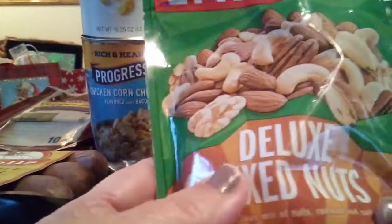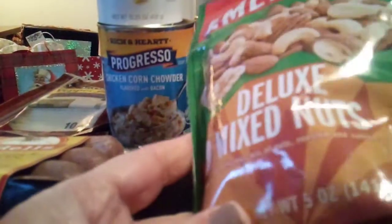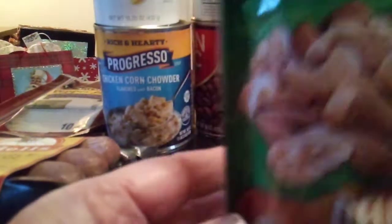Here we have Deluxe Mixed Nuts. Publix is big on BOGOs — Buy One Get One. We got six packages of nuts today.